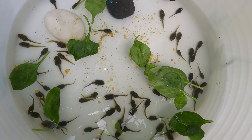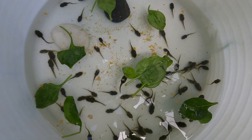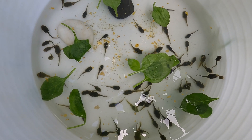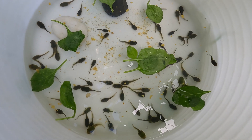Frogs have many predators such as birds, snakes, cats, dogs, and cane toads. Other threats for the green tree frogs are loss of habitat and the poisoning of the environment.